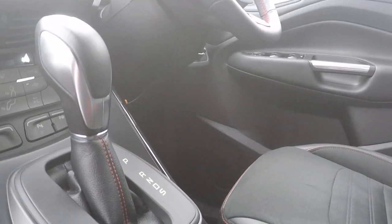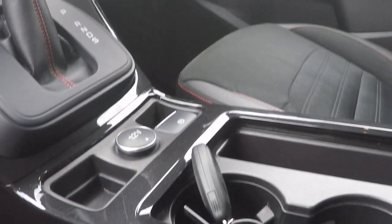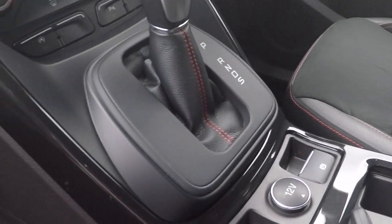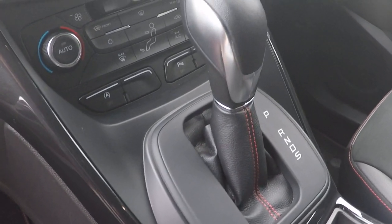Isofix child seat anchor points in the back to aid in keeping babies, children and toddlers as safe as possible. We've got two keys with every Perry's car, a 12 volt power supply, and a semi-automatic handbrake.